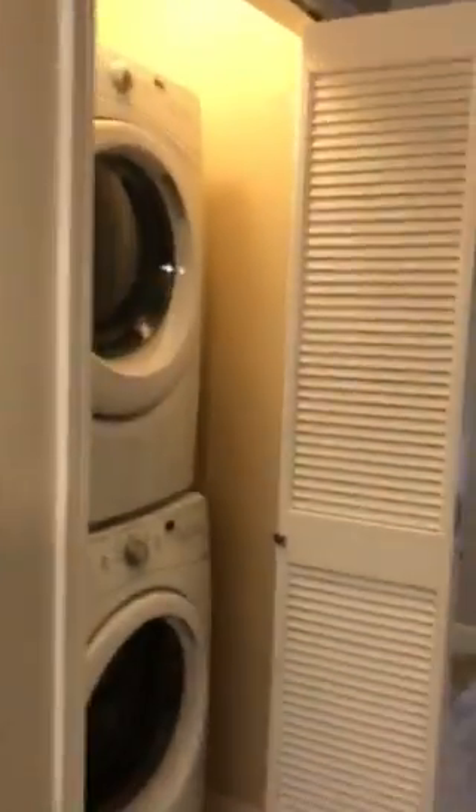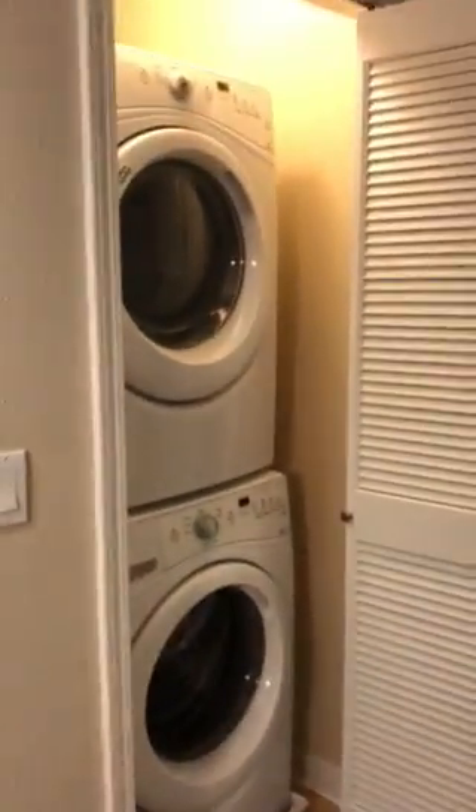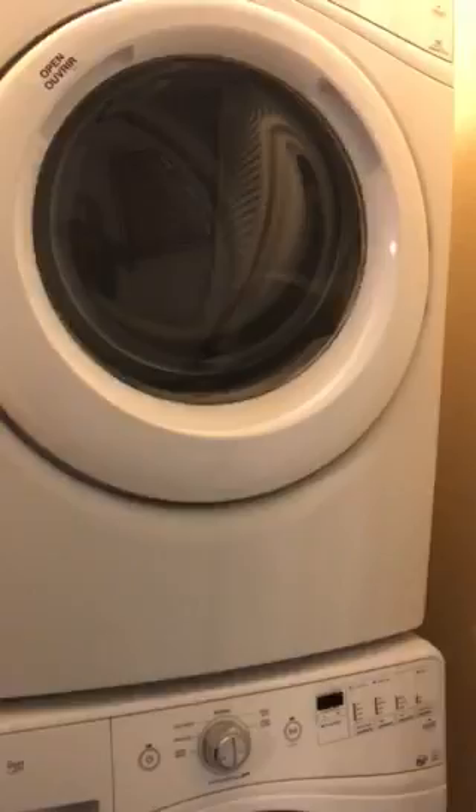Last but not least, in-unit washer and dryer front loaders — up-to-date Whirlpool products. We'll see you there.